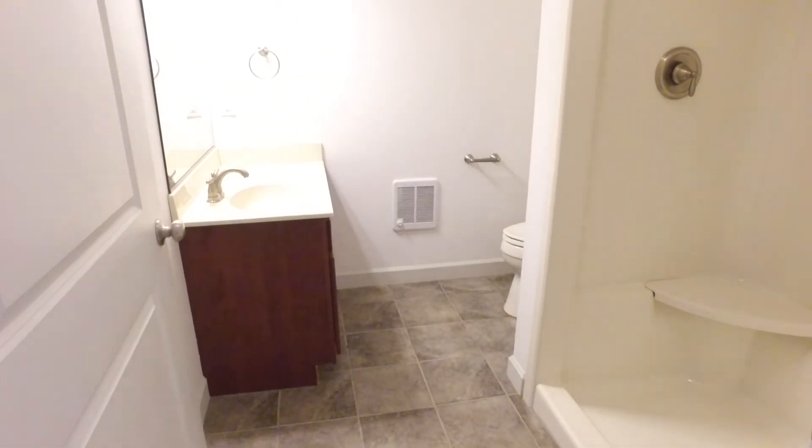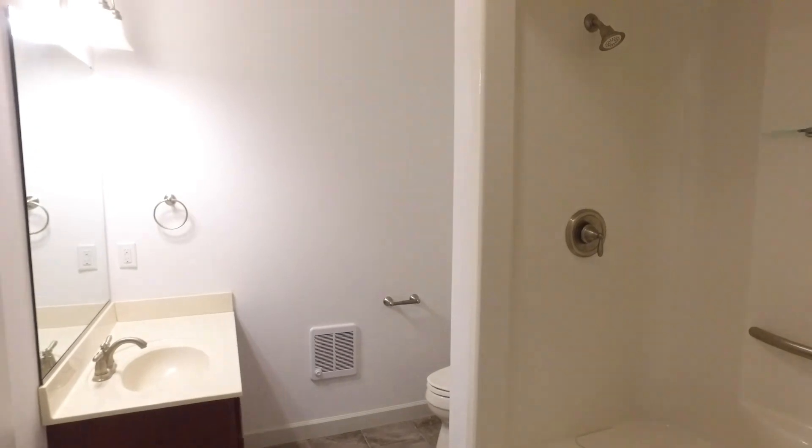The finished basement is grand in size and has a separate entry that steps out to the covered patio and beyond to the lush backyard.